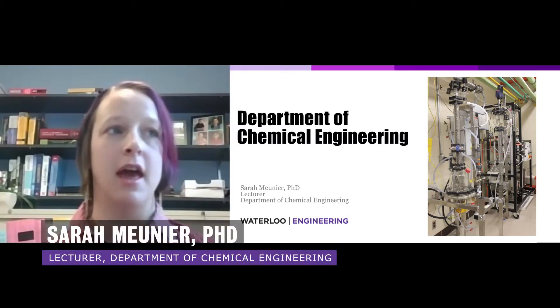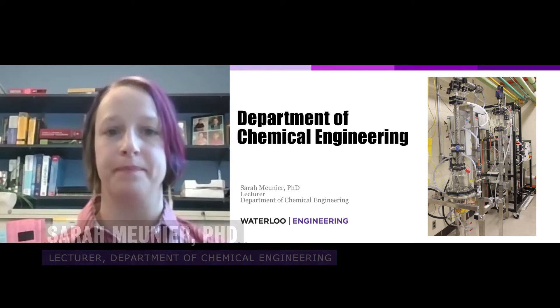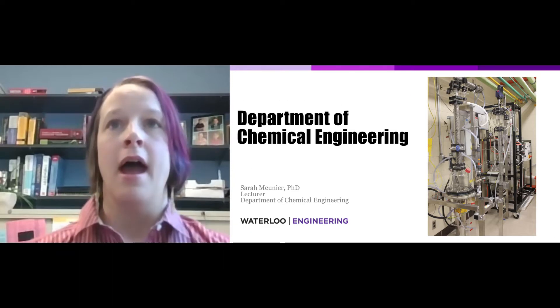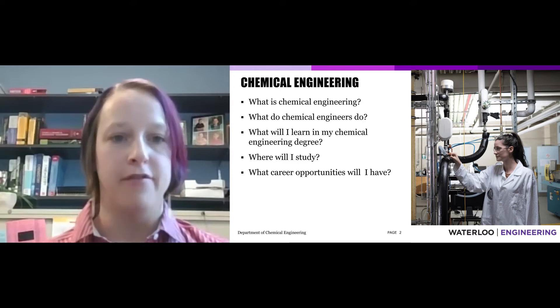My name is Sarah Menye, and I'm a lecturer here in the Department of Chemical Engineering. As we work our way through these slides, I will endeavor to answer five questions.